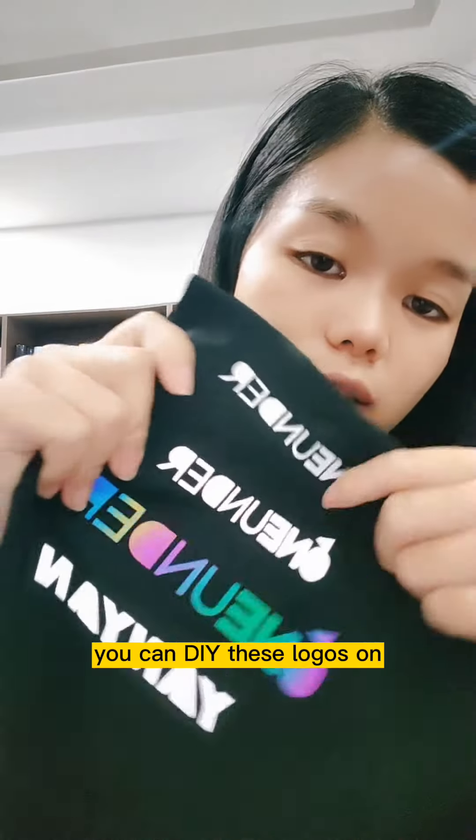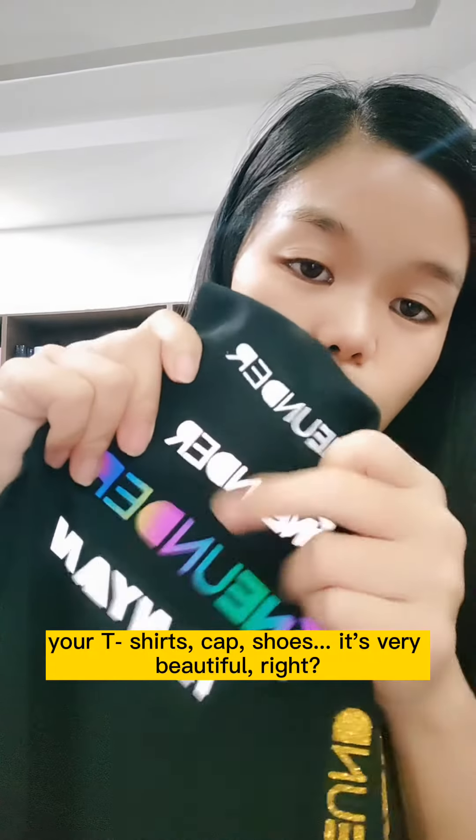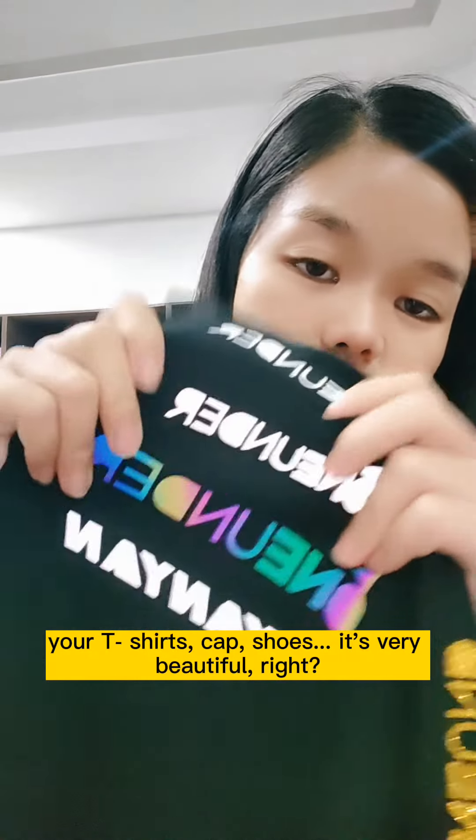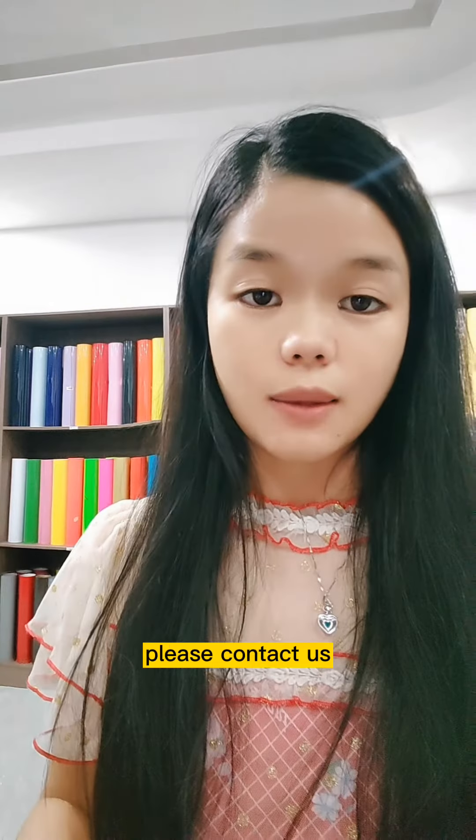You can DIY this logo on your t-shirt, shoes, or cap — it's very beautiful. So if you want more information, please contact us. Thank you.